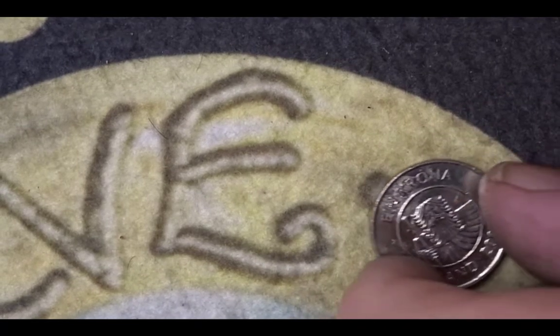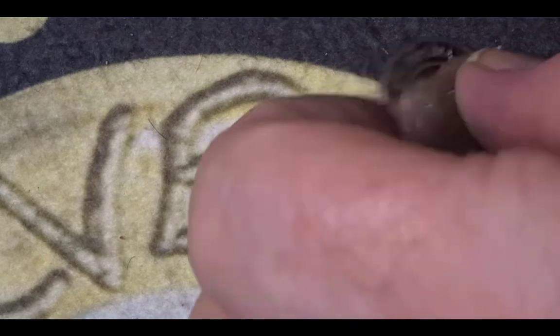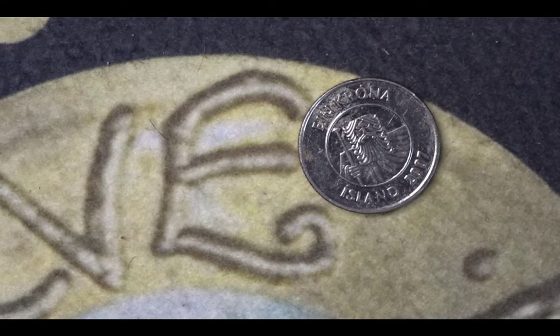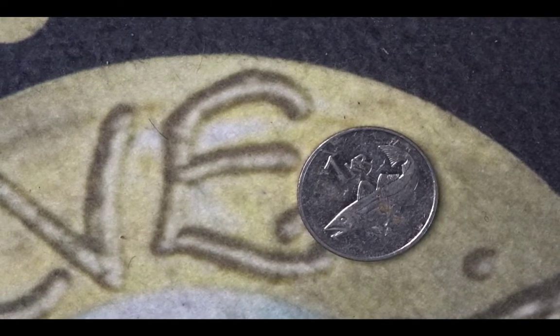The next coin features Bergasi the giant from Icelandic myth. It's an Icelandic one-krona coin from 2007. The mintage for that year was 10 million coins. On the back we have the one-krona designation plus the cod fish, which is very prolific in Icelandic waters.